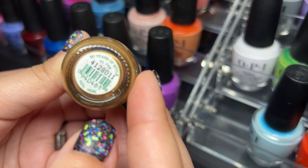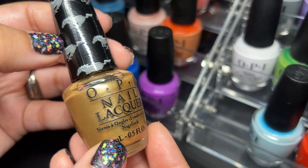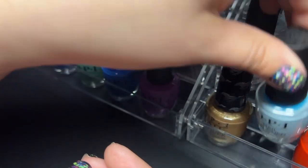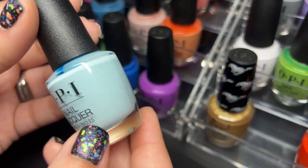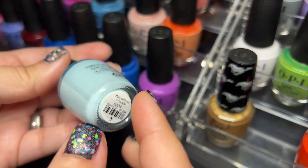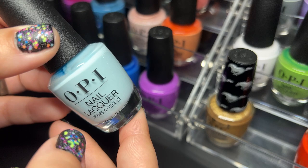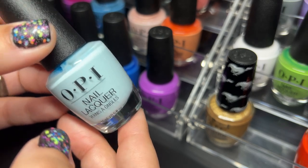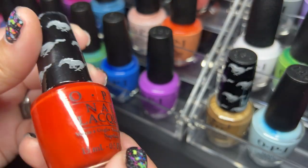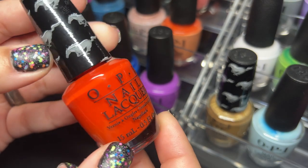This one is called 50 Years of Style and it was in collaboration with the Ford Mustang — really pretty. Next we have Suzy Without a Paddle — gorgeous. I heard of someone who collects all the Suzy polishes from OPI and I thought that was really fun, especially if your name is Suzy. Next up we have Race Red, another one from the Mustang collection — really pretty.